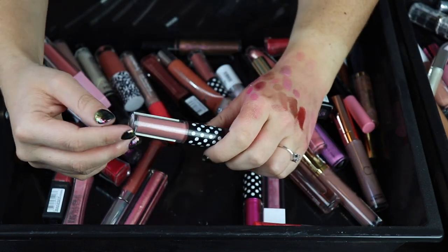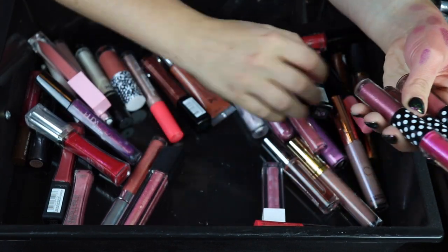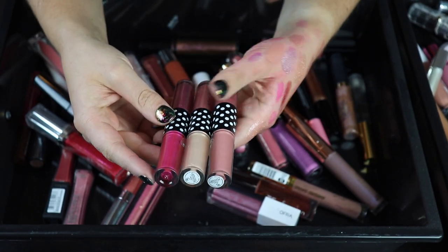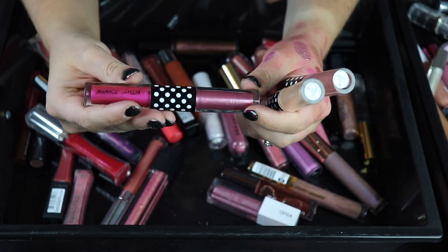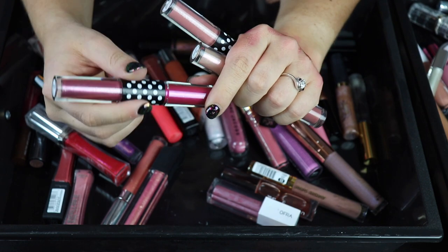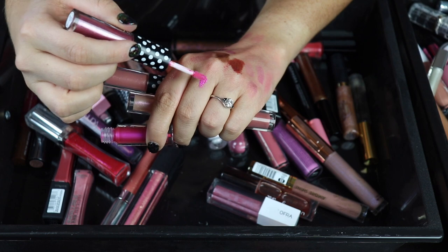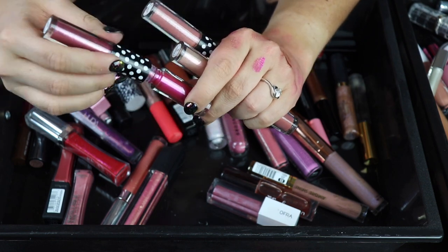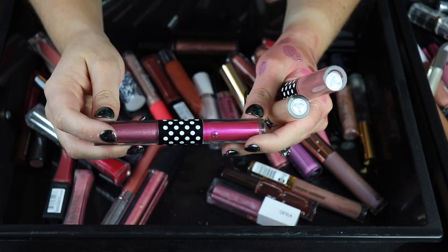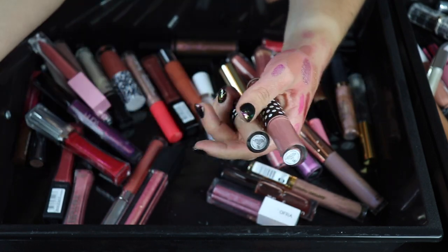Okay, let's go into some of the things that I might declutter here. So here are the Betsy Johnson glosses — I ended up getting three of these sent to me in PR. I don't love all of the color combos in here, so I'm probably going to get rid of some of these. I don't really wear a lot of super bright pink glosses, so I do think that one is going to be one of the ones going — that's just a little bit too bright for my liking.